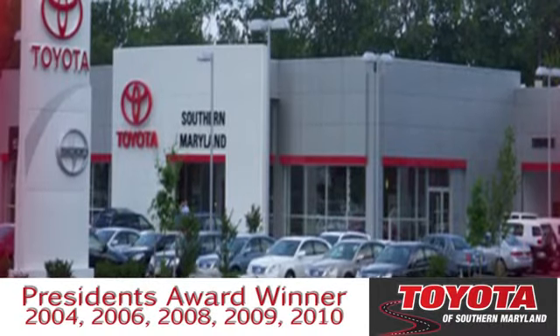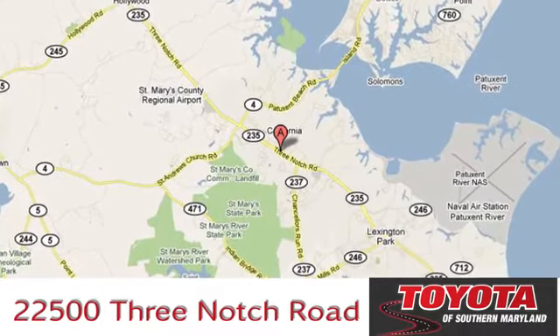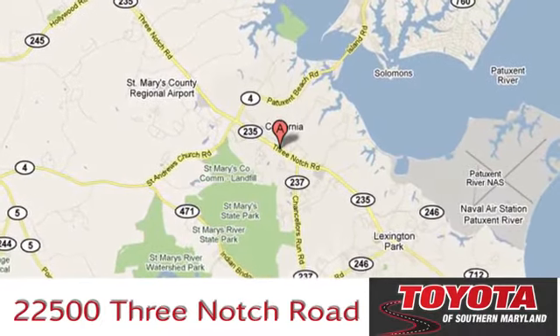President's award winning Toyota of Southern Maryland is conveniently located at 22500 Three Notch Road in Lexington Park, Maryland.